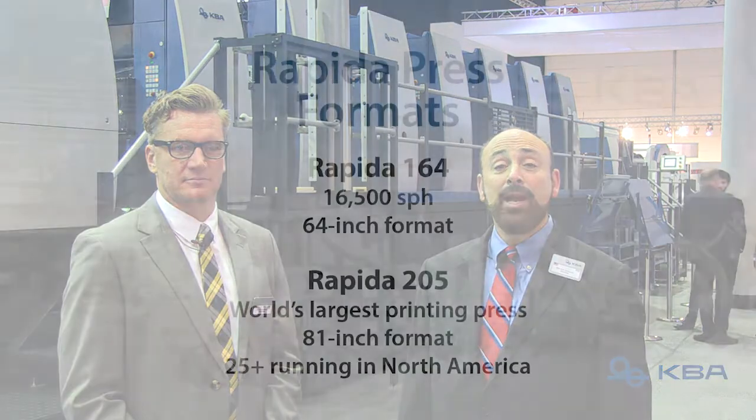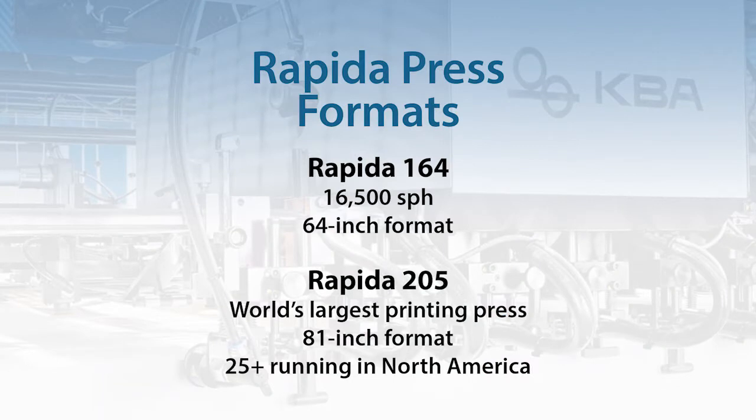KVA, as the world leader in large format, also has this press in another configuration, the Repeater 164, which operates at 16,500 sheets an hour. KVA makes the largest printing press in the world, the Repeater 205, which is an 81-inch press. There are over 25 of them running in North America, with some customers having two and one even having three Repeater 205 presses.